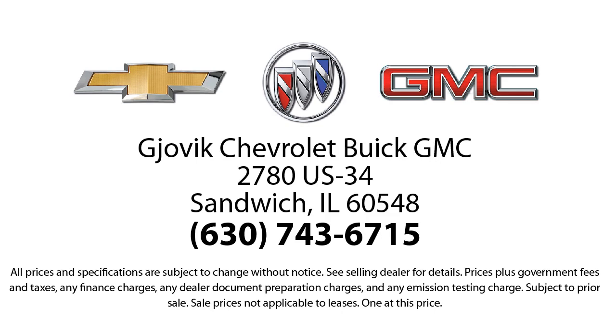Jovic Chevrolet Buick GMC, where we don't just sell you a car, we help you buy a car. We're located at 2780 US Highway 34 in Sandwich.